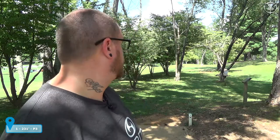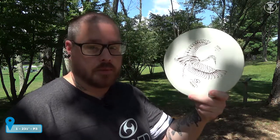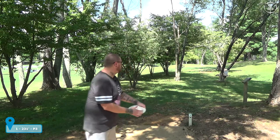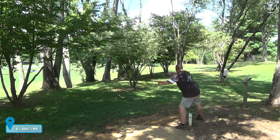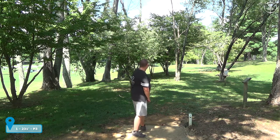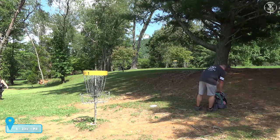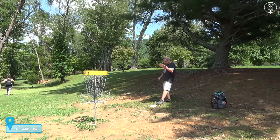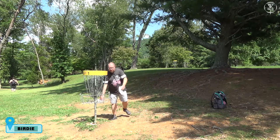Hey everybody, Josh here, BDGC. I'm on hole one at Steel Creek Park Disc Golf Course — it's 231 feet, straight down through the middle. You're gonna have to hit the gap and fade off a little bit to the right. I want to ask: what would you throw on this hole? I'll be going with my Strata Kotaku from RPM Discs. I parked it — got the two, Kotaku and Tui.